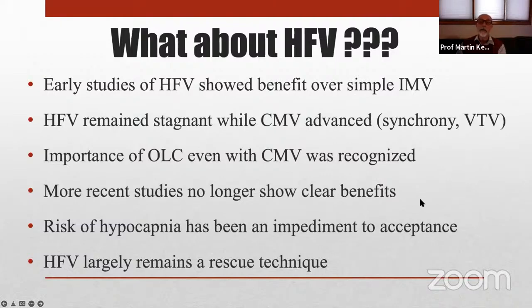Yet in very experienced hands it works well, and there are centers that use high-frequency ventilation as the primary mode of support. But the risk of hypocapnia has clearly been an impediment to widespread acceptance, including my own. I don't use high frequency as a primary mode because I'm not always at the bedside, and it's really easy to overventilate — CO₂ elimination is related to tidal volume squared, so even small increases in tidal volume can really lead to overventilation. For that reason, high frequency has remained largely a rescue technique.